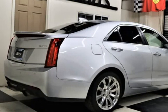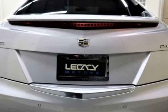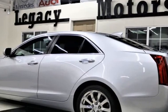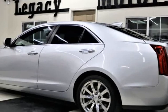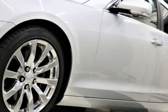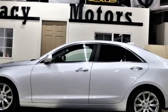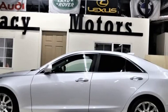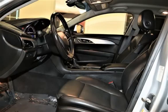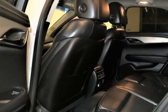Our 2017 Cadillac ATS is a showstopper in silver metallic with black leather heated seats and premium wheels. Powered by a turbocharged 2.0-litre four-cylinder that offers an impressive 272 HP, connected to an 8-speed automatic transmission for efficient passing. This rear-wheel drive ATS supplies near 29 mpg on the open road and enjoys nimble handling and impressive precision, thanks in part to a sport-tuned suspension and Brembo front brakes.